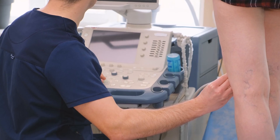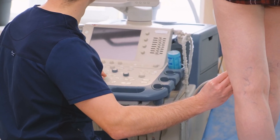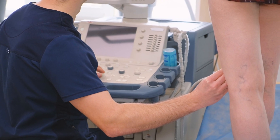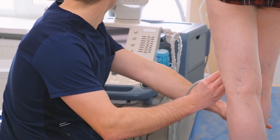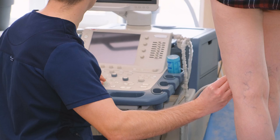Vascular surgeons utilize this diagnostic tool extensively for its ability to diagnose various vascular conditions, such as peripheral artery disease, carotid artery disease, and deep vein thrombosis.